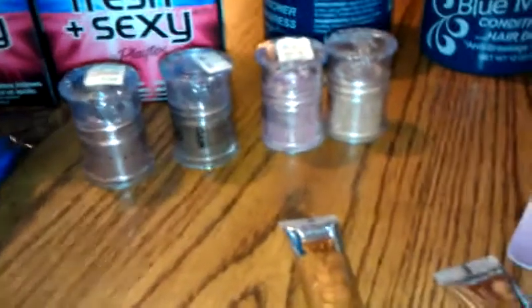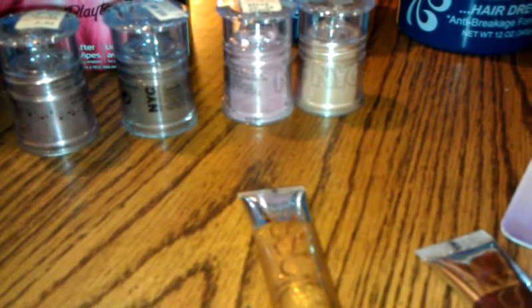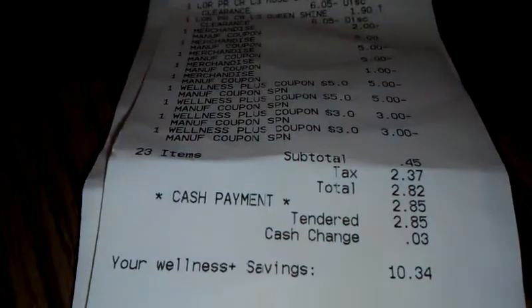This was drastically reduced — by $7 or $8. The Sally Hansen Nailflex was on clearance for $2.40. I found a $2 tear pad coupon — it only had two left so I used one of them. So I used $16 in plus ups and my subtotal was $0.45.